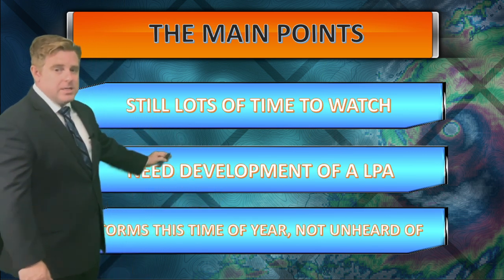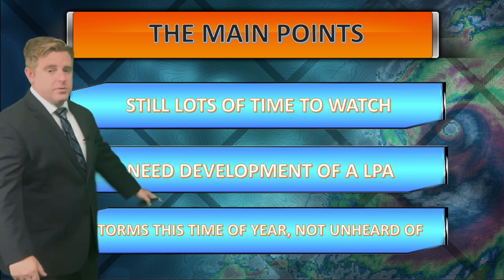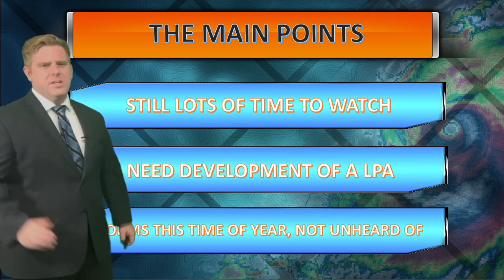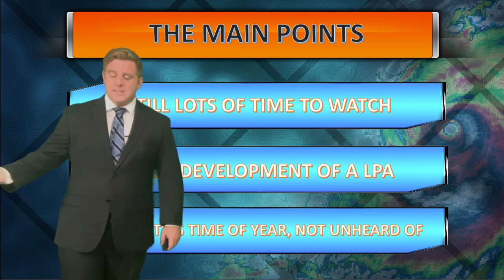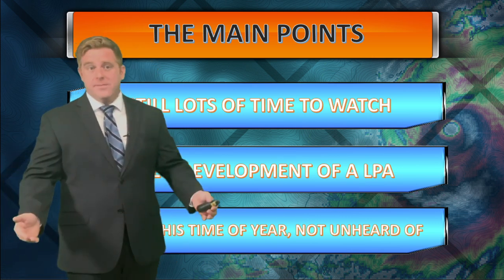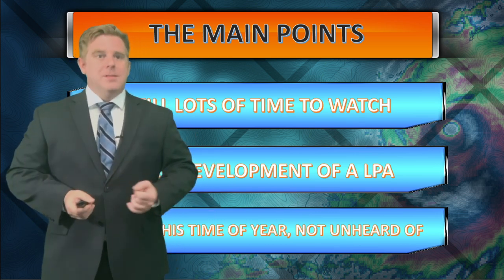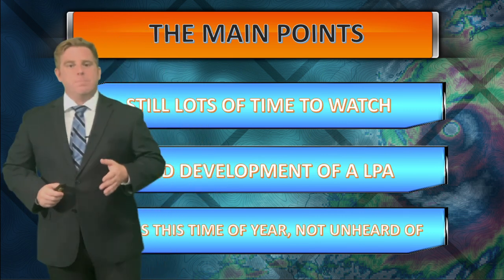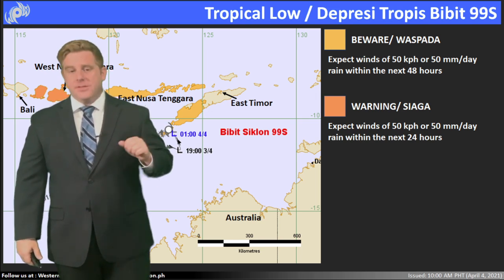The main point: still lots of time to watch. Need the development of a low pressure area coming in out of the tropical convergence zone. And storms this time of year are not unheard of. A few people have said they never happen in the dry season in the Philippines — we had Super Typhoon Mossock on this date six years ago. It was a super typhoon. Don't get in that mode that says it never happens. There's a reason why there is no end to the tropical season in the Western Pacific.